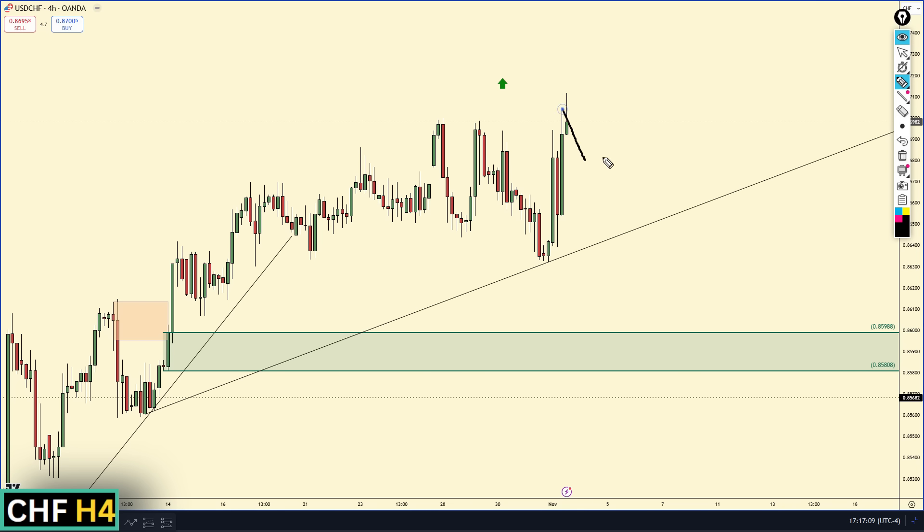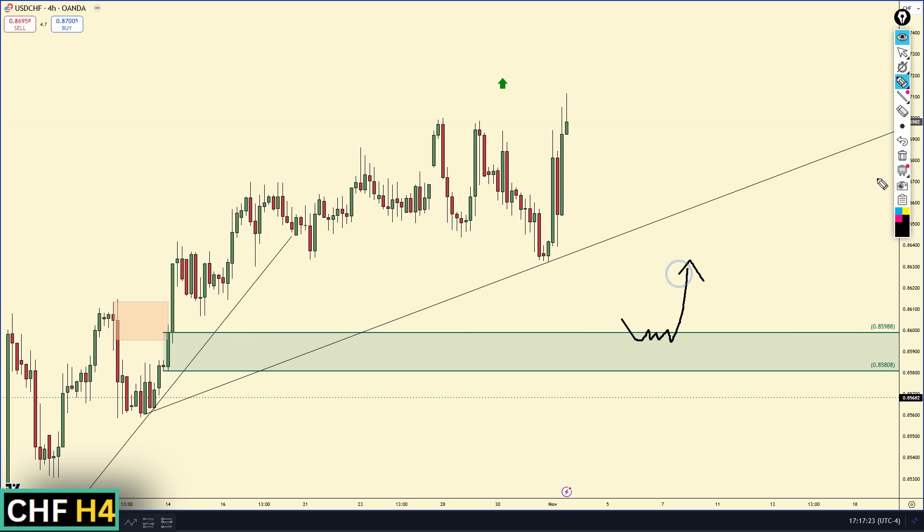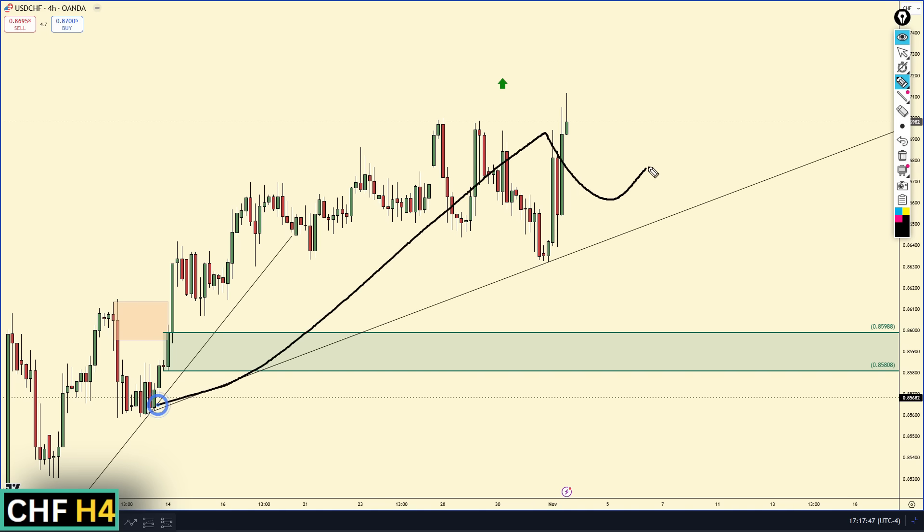We have a clear peak-valley higher high giving us a beautiful four-hour upper trend line. As long as this trend line is holding, you could be looking for longs on a 15-minute time frame. If we push down and break this upper trend line, we have a four-hour demand zone from back here at 0.859 that we could easily see a move off of to the upside. You could be looking for confirmation on a lower time frame in that area as well. If we break the upper trend line and create a four-hour supply, that could be a potential short trade.